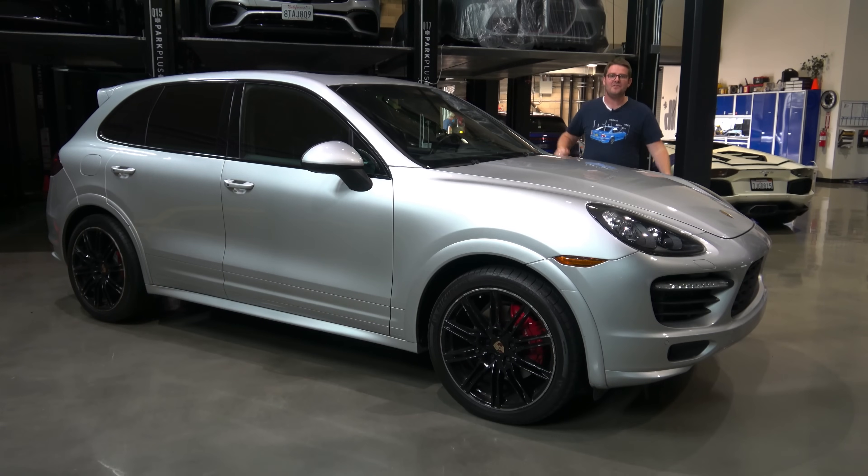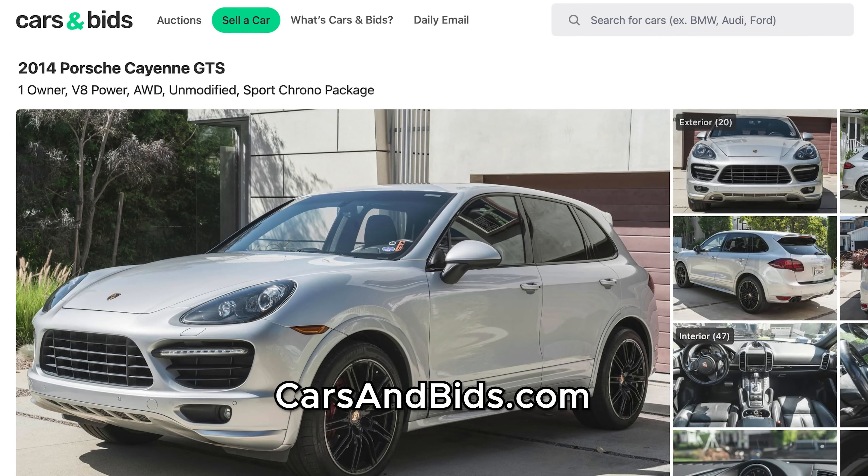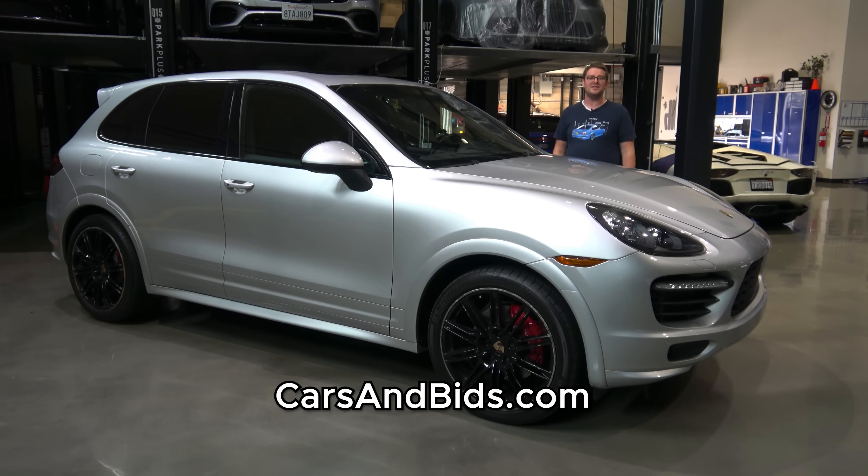That is the 958 generation Porsche Cayenne GTS. This thing touts an amazing, wonderful-sounding naturally aspirated V8 and has great on-road performance mated with the carryall capability you'd expect from the Cayenne. If you've been in the market for one of these, you can buy this one only on Cars and Bids. Thank you all so much for watching, and I will talk to you very soon. Goodbye.